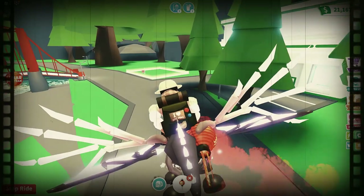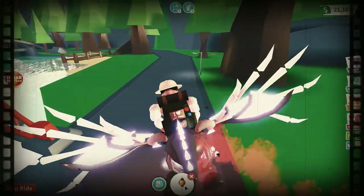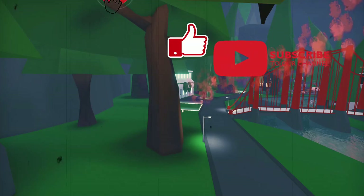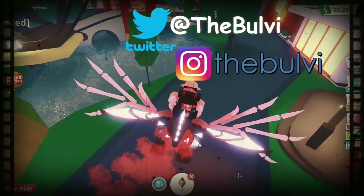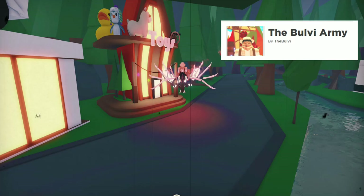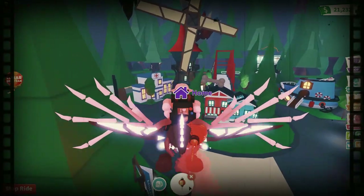Hey everyone, thanks for watching! This is Boovye with the Boovye Channel — leave a comment below and let us know what you thought and what other videos you'd like to see. You can also follow us on Twitter, Instagram, and we have a Roblox group called the Boovye Army. Leave a message on the group, let us know what other games you play, and we'll see you at the next video — bye!